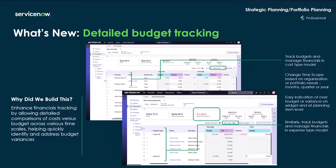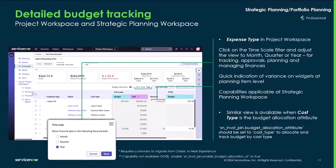Detail budget tracking enhances financial tracking by allowing detailed combinations of budget across various timescales, helping to quickly identify and address budget variances. With expense type in the project workspace, you can select the timescale and fiscal period type. Quick indication of variance is provided through widgets at the planned item level. A similar view is available when cost type is the budget allocation attribute, with details on how to set up cost time allocation and track budget by cost type.